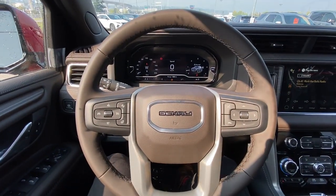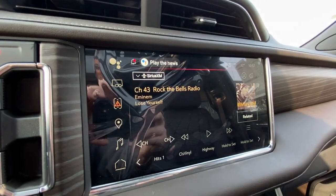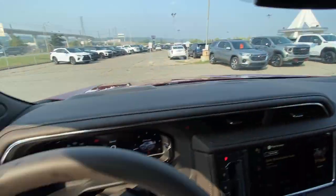The leather-wrapped heated steering wheel sits in front of a full digital gauge cluster and heads-up display. The 10.2-inch touchscreen comes complete with Android Auto, Apple CarPlay, and navigation. Additional features include a button-activated shifter, push-to-start ignition, dual-zone climate control, and Bose audio all throughout the vehicle.